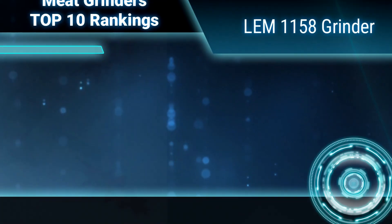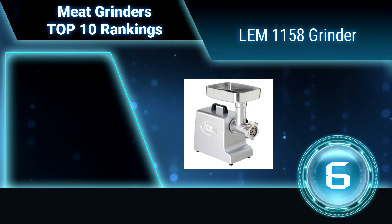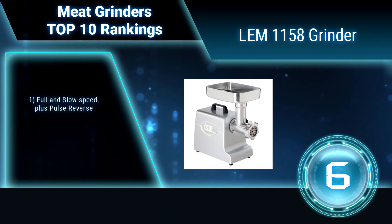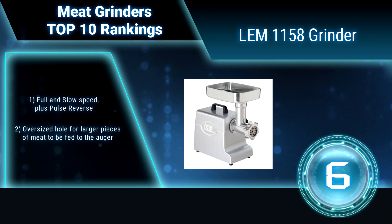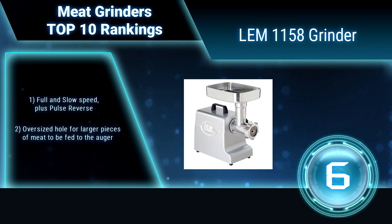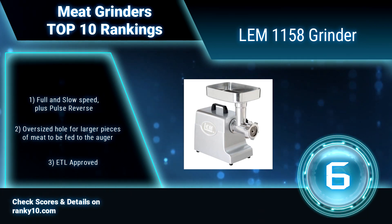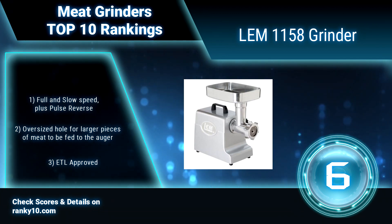Ranking number 6: LEM Products 1158 Grinder. Meet the little brother of LEM's Big Bite grinders — the Mighty Bite is the perfect grinder for anyone interested in getting into grinding and sausage making. Long-lasting gears and durable aluminum construction ensure it will make quick work of everything wild or tame for seasons to come. Full and slow speed, plus pulse reverse. Oversized hole for larger pieces of meat.